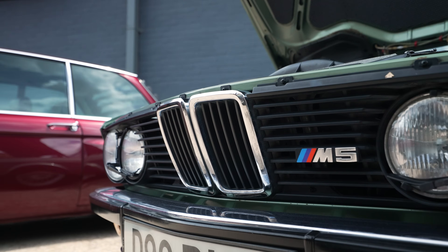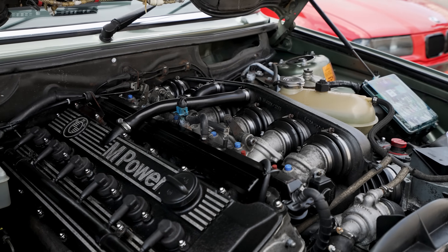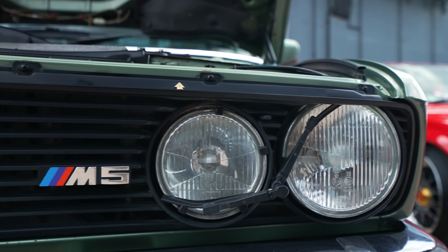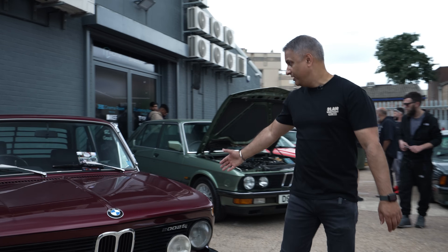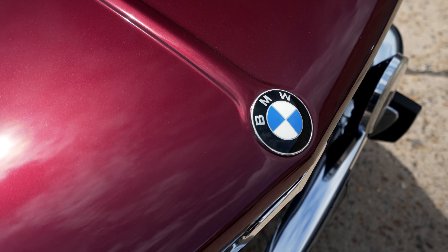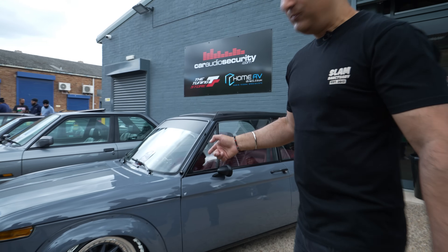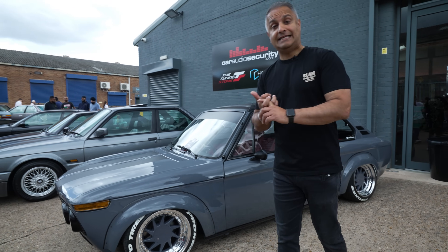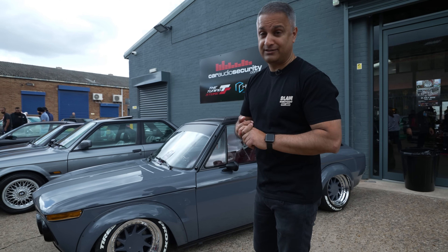Check this out — super rare E28 M5, an original M5. These are very, very rare. All original. Don't see many of these about. And here's a 2002 — that looks pretty cool, obviously some money's been thrown into that. Whilst we're still on 2002s, check out this 2002 here. This belongs to a customer of ours, Tony. Let's get Tony on the channel and talk about the journey he's had with this car, because I know he's spent a lot of time and money on it.